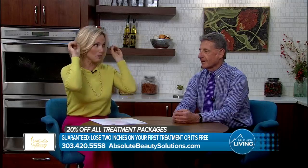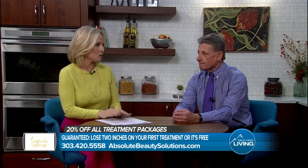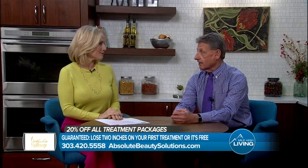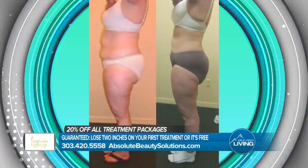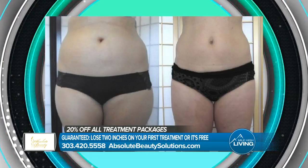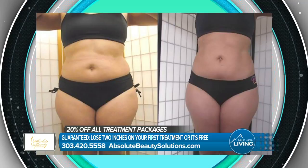I think everyone's ears just perked up. Tell us about UltraSlim and how does it work? UltraSlim is the newest non-invasive technology approved by the FDA for fat loss. We guarantee on your first visit you're going to lose a minimum of two inches, and if you don't, it's absolutely free. Here's how we're able to give you that guarantee.